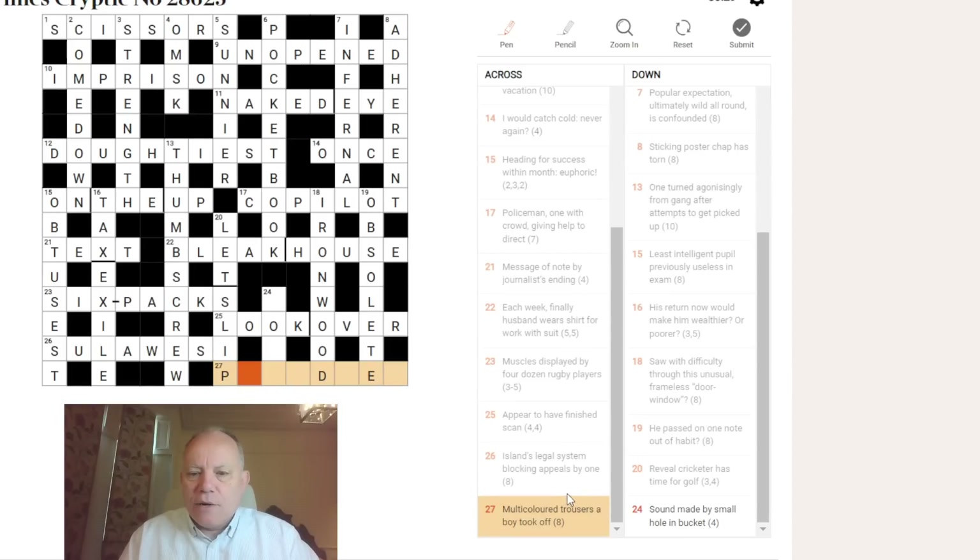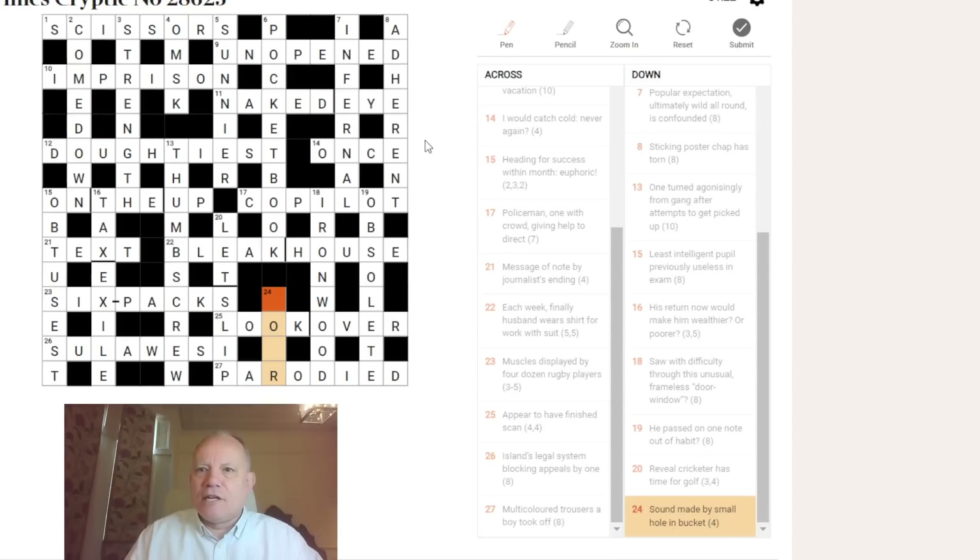Twenty-seven across: 'multi-colored trousers — a boy took off.' A word meaning multi-colored surrounds a boy, and PARODIED means 'took off' — if you take something off you parody it. PIED is an old word for multi-colored, like a magpie or the Pied Piper. That's trousering a ROD — ROD is a boy, short for Rodney or Roderick. So PIED + ROD = PARODIED.